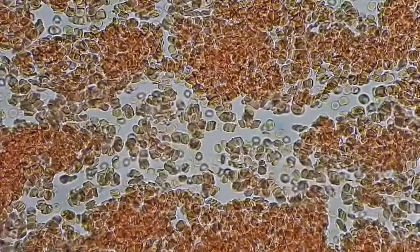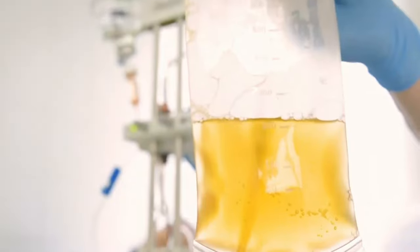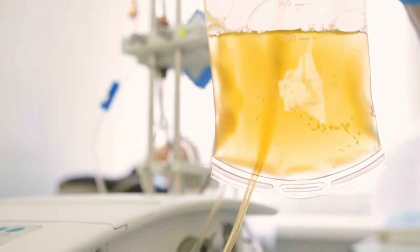Blood as it circulates in the body has two major parts: cells and fluid. The liquid portion as it's circulating is called plasma. It's 99% water and contains proteins, sugars, lipids, and coagulation factors.